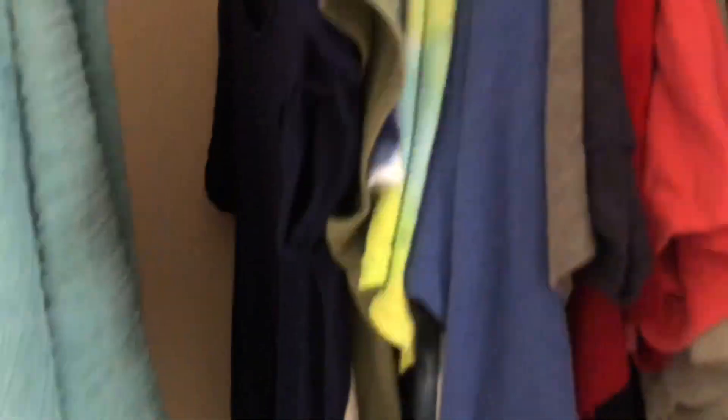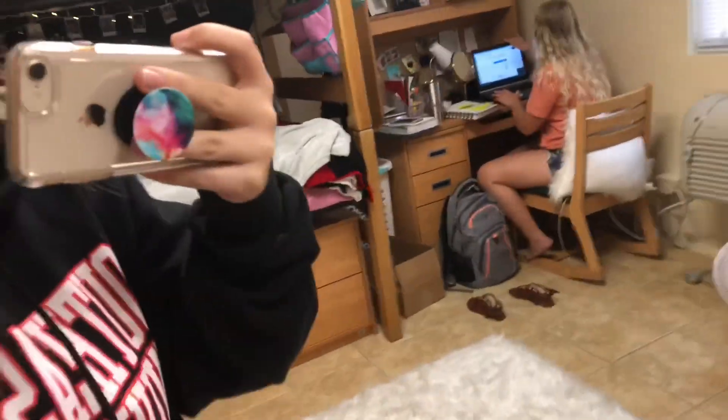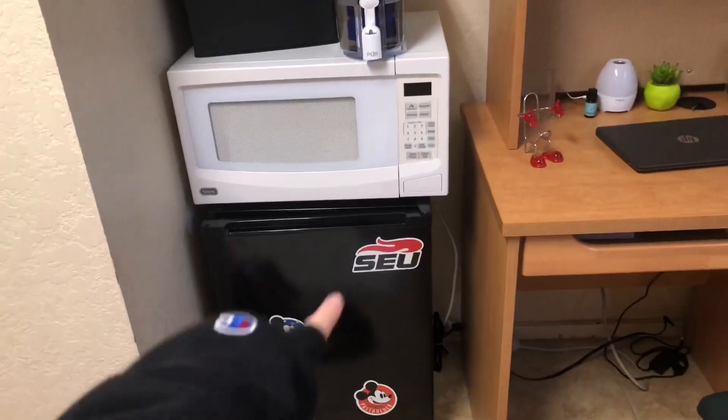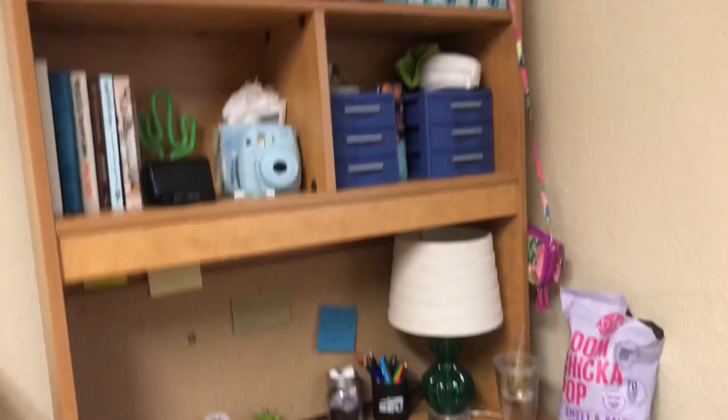Kind of messy, and then this is her half — lovely, right? And then we just got that today, thanks to Daria, and that's our little area, and then my desk area.